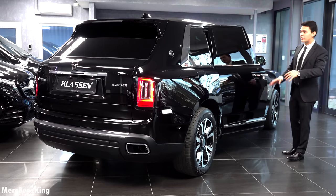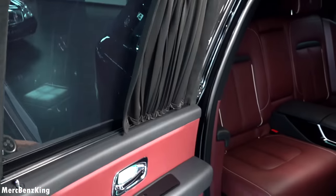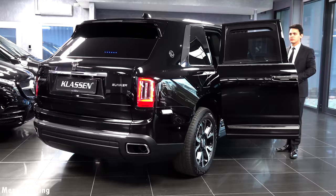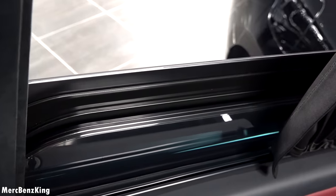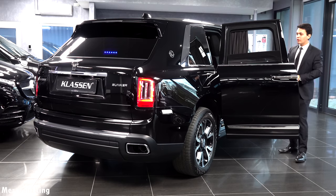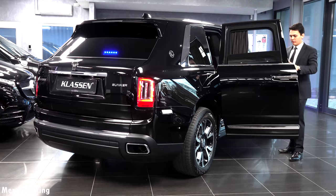These windows are extremely thick — 45 millimeters. You can see it by opening the curtains manually and electrically opening the window. There you can see a six-layer design with an inner layer that is a little bit more thick. Because of the risk when a blast occurs the window might pop inside, they created an extra thick layer inside to prevent this.